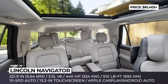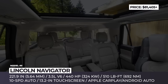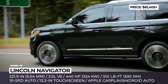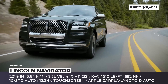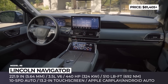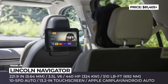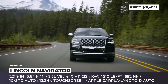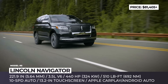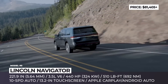Standard equipment also includes a panoramic sunroof, 24-way power-adjustable front seats, and automatic parking assist. The most extravagant Navigator ever — the $110K Black Label — adds four-wheel drive, massaging functions, a luxurious 28-speaker audio system, unique interior themes, and an optional rear-seat entertainment system. The entire Navigator family is powered by a twin-turbocharged 3.5-liter V6 rated at 440 horsepower.